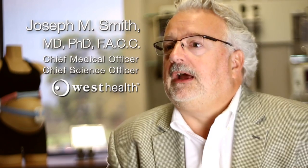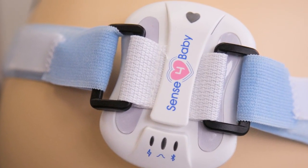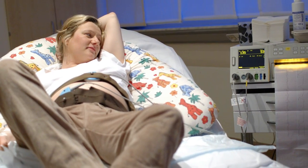Sensor Baby is a wireless fetal and maternal monitor for use in high-risk pregnancies. Currently, high-risk moms have to go to an OB's office to have routine non-stress testing done when they're suspected of being at high risk.